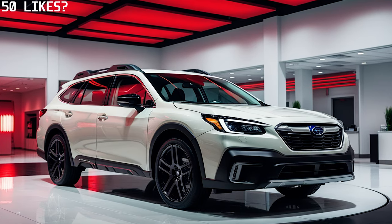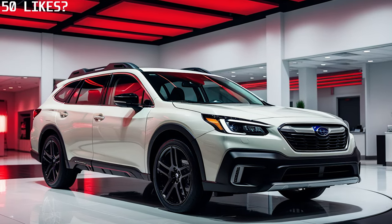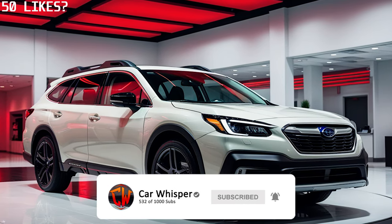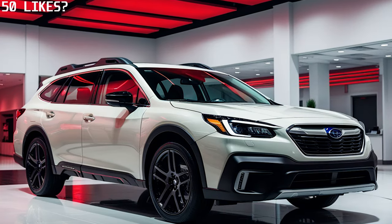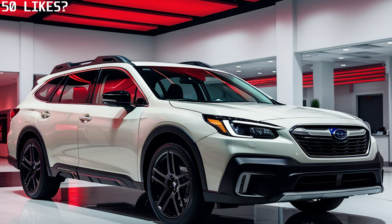Safety remains a top priority, with a suite of both active and passive safety features designed to keep you and your passengers protected. Advanced technologies like adaptive cruise control, lane-keeping assist, blind-spot monitoring and rear cross-traffic alert help reduce the risk of accidents and enhance your peace of mind on every journey.